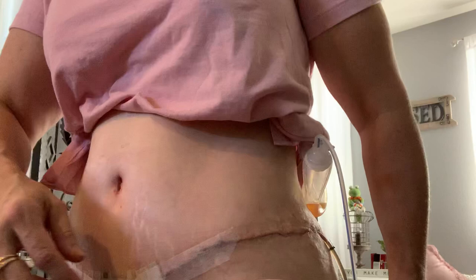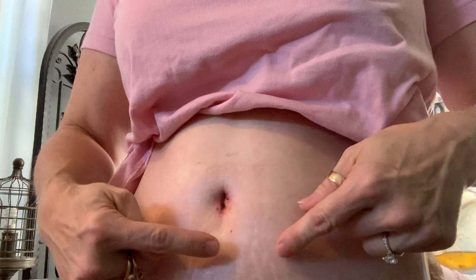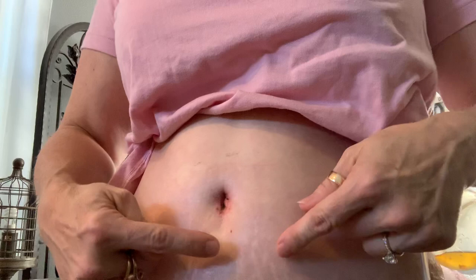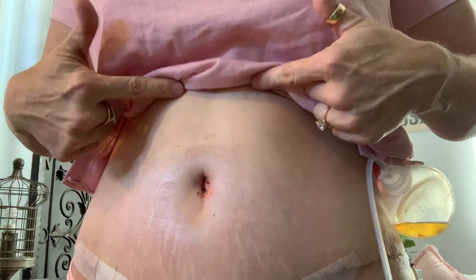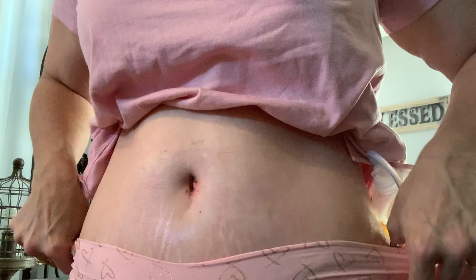The surgeon said that the scar I had up here — my old hernia scar — he could get it pretty close to down here, and by golly he did. I have a freckle that was up here and now it is down here. I am absolutely amazed. My stretch marks that were up here are all now down below my belly. So when I wear a bathing suit that's really low, I would definitely be able to do that and you wouldn't be able to see the scar.